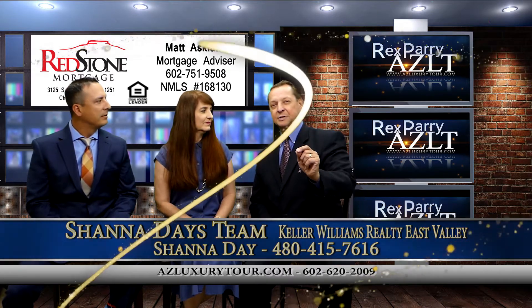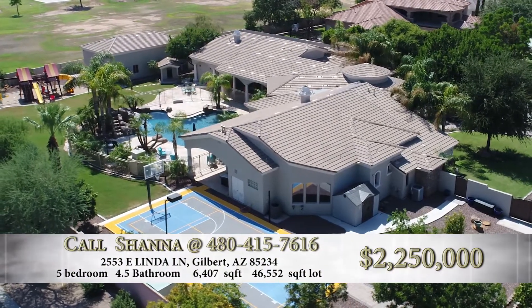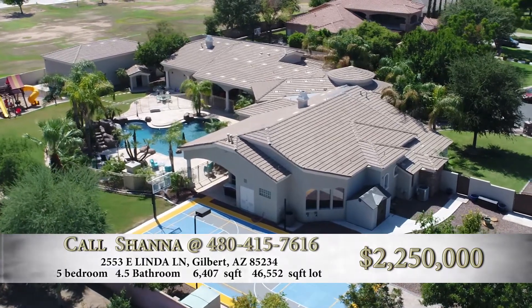Excellent. Now, this listing — major intersection, where are we at? We are at Greenfield and Elliott, right in between the two interstates, the 60 and the South 202. Fantastic. White Wing subdivision — White Wing at Weel.